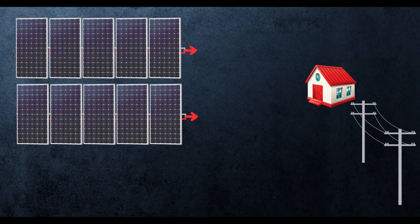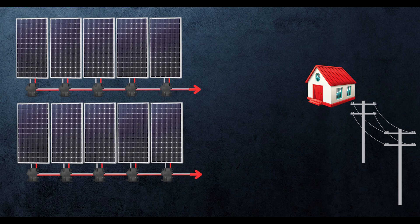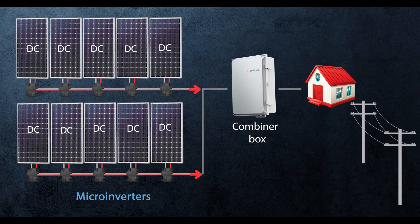As hybrid inverters, they can charge the batteries directly from DC, eliminating some of the efficiency losses of an AC coupled system. Panels on the roof generate DC (direct current), batteries also store power in DC, while your home uses AC (alternating current), so there has to be a conversion somewhere. For example, a grid-tied solar system with no battery will have panels on the roof paired with either a central inverter or a micro inverter system that converts that DC to usable AC power.